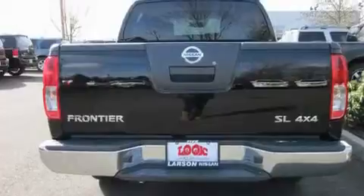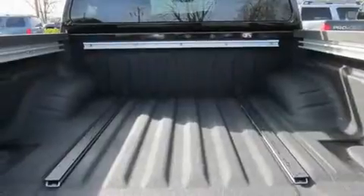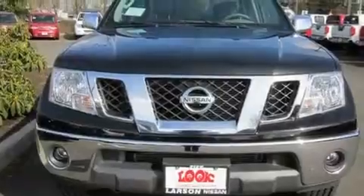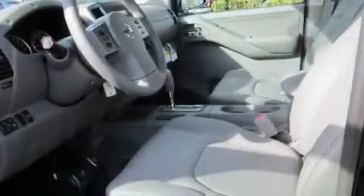Its top features include heated seats, air conditioning, cruise control, a CD player, alloy wheels, traction control, steering wheel mounted controls, a home link feature, a rear window defroster, and a sunroof that enables you to fill the cabin with fresh air at the push of a button.